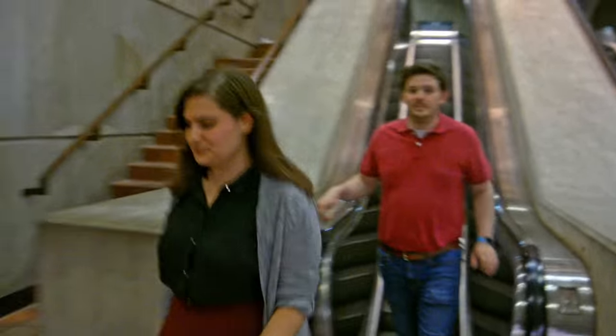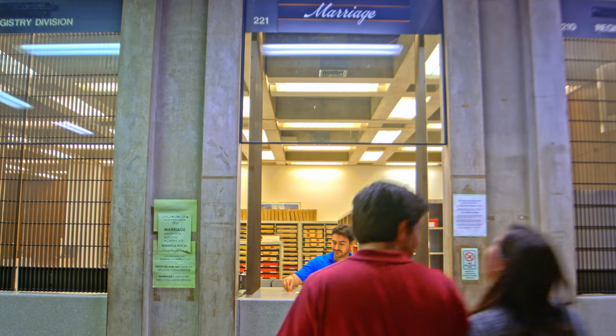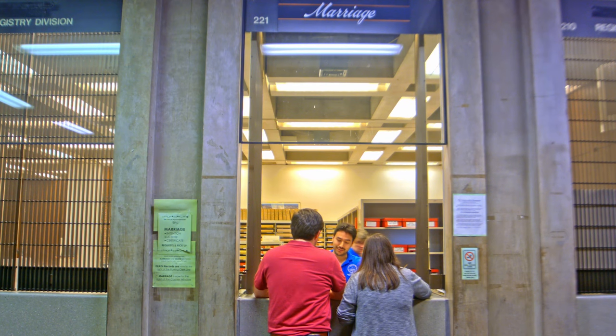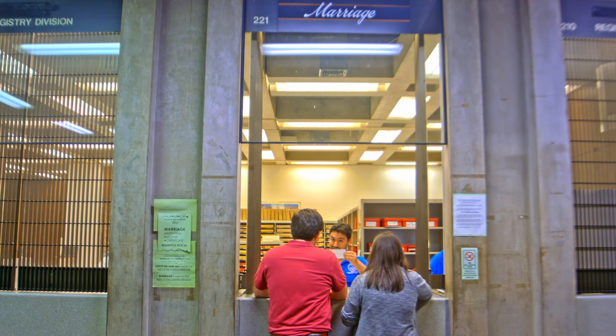There is a $50 filing fee for a marriage license. If you're applying at Boston City Hall in the Registry Department, follow the steps in this video. You can find more details at boston.gov/marriage.